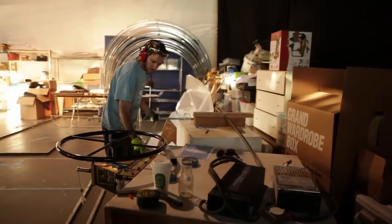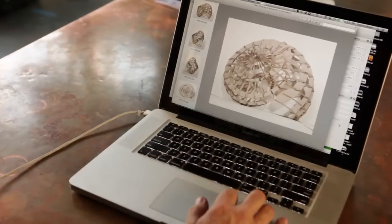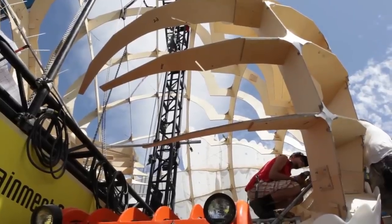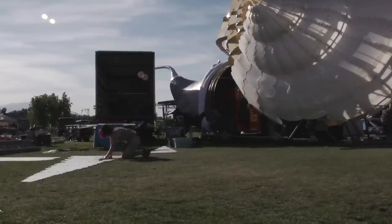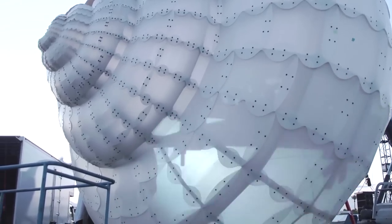Then we started bringing in a fabrication crew to start a lot of metal work and some woodworking. We're spitting out plywood discs to hold it all rigid. And this is all being skinned with a translucent plastic so we can create these crazy shadow light shows from within at night.